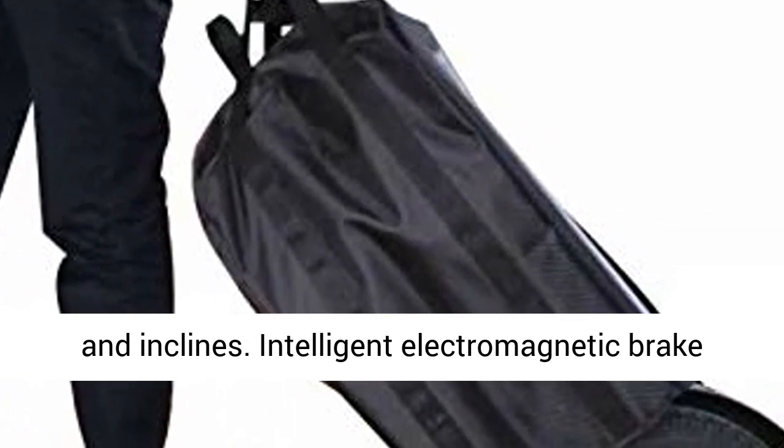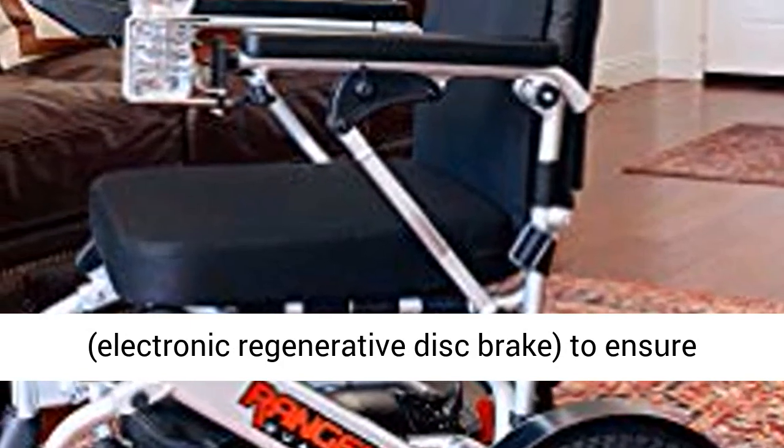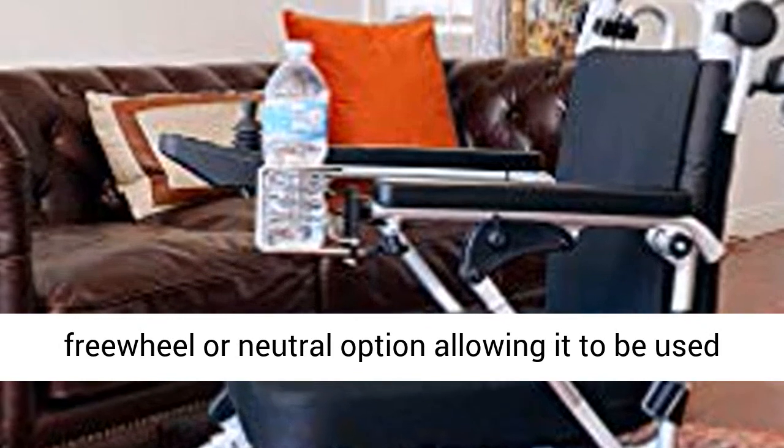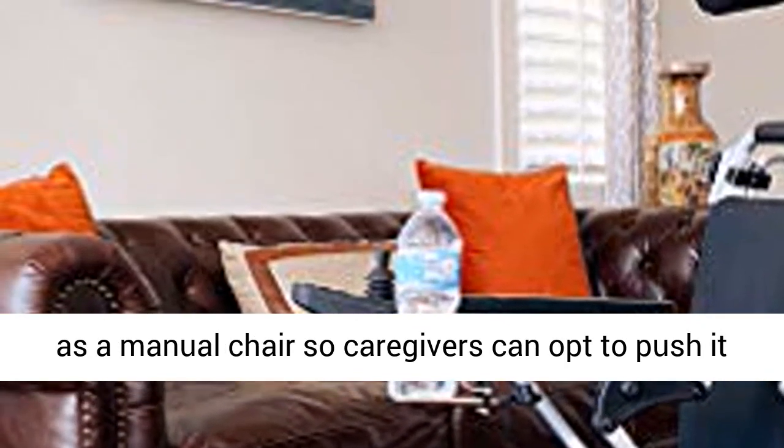Intelligent electromagnetic brake, electronic regenerative disc brake to ensure passenger safety. Also, the Quattro has a freewheeler neutral option allowing it to be used as a manual chair, so caregivers can opt to push it manually.